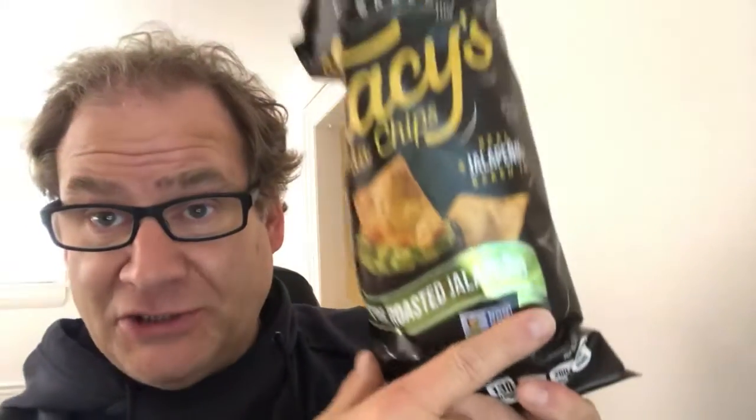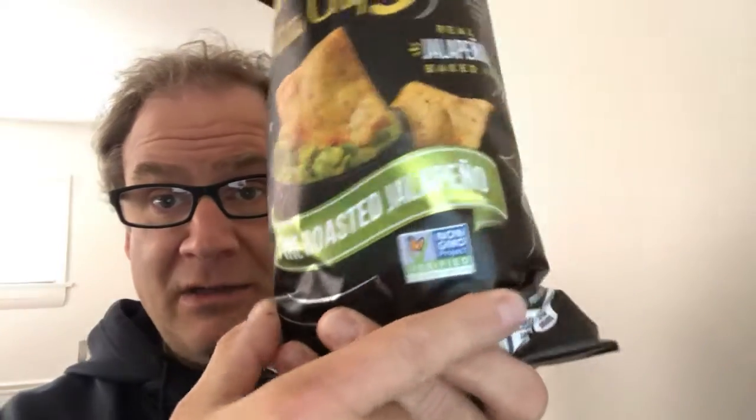This is the fire roasted jalapeño, as you can see right there. So I'm gonna take a bite, see what they're all about, and give you my honest take. Remember, zero to a hundred — could get a zero, but you never know. Very, very crisp — oh my gosh — and heavy too. There's a thick content which kind of makes sense when you go pita.